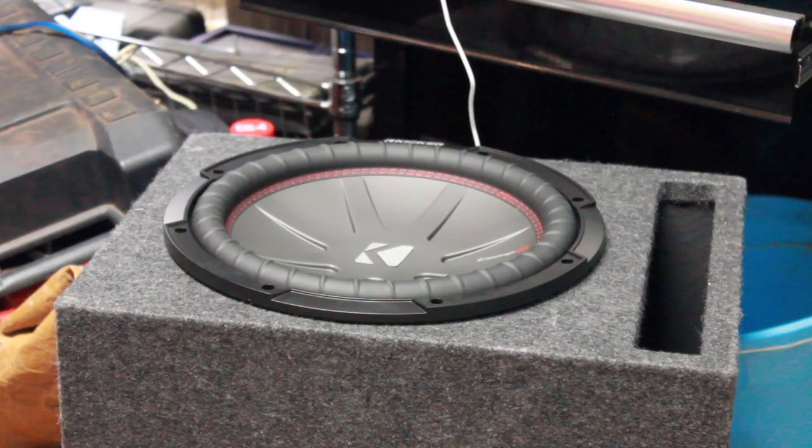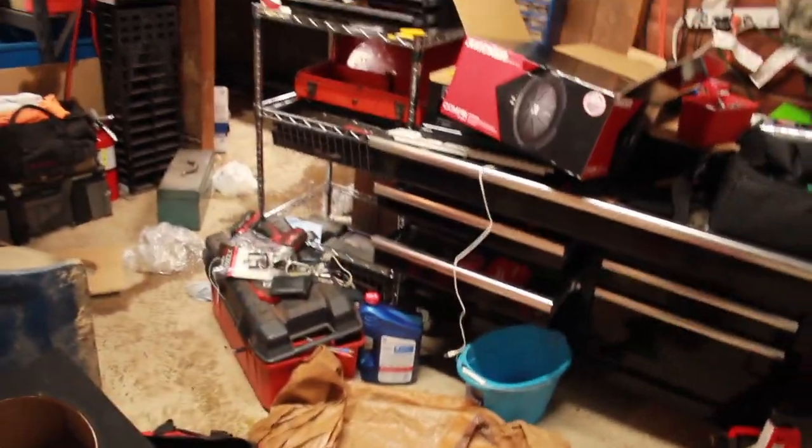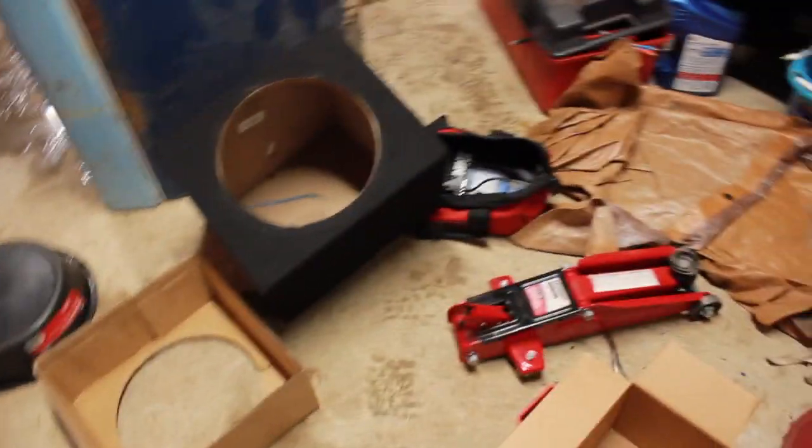Finally got the sub in the box, now I just gotta put the screws on. Now that I got the sub taken care of and that's knocked out of the way, let's go ahead and show you guys the before, and in a few minutes you'll see the after of the garage.